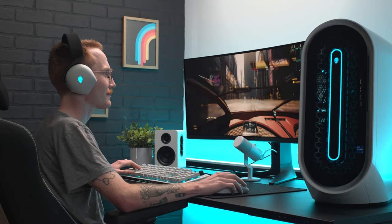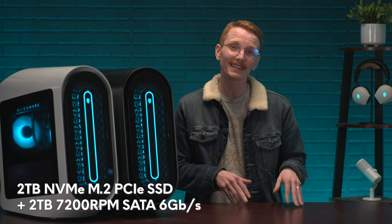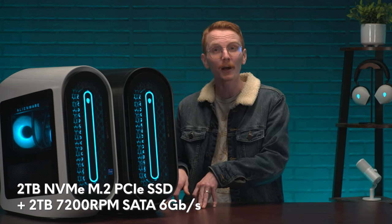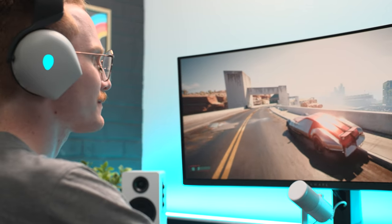Finally, if you're looking to keep all those open immersive worlds installed for you to escape into at a moment's notice and you're still running out of storage, we do have a 2 terabyte SSD plus 2 terabyte HDD option for you to utilize. No need to say goodbye to Skellige or the Badlands if you don't want to.